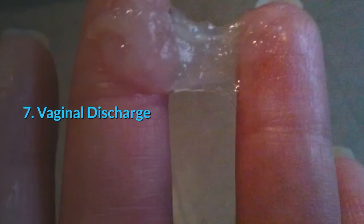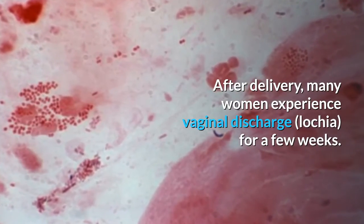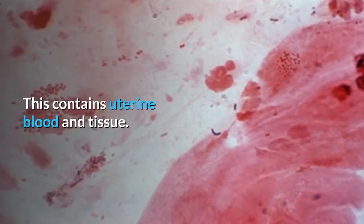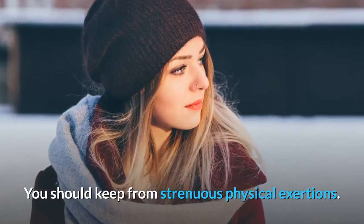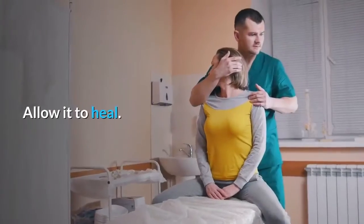7. Vaginal Discharge. After delivery, many women experience vaginal discharge for a few weeks. This contains uterine blood and tissue. You should keep from strenuous physical exertions. Give ample rest to your body and allow it to heal.